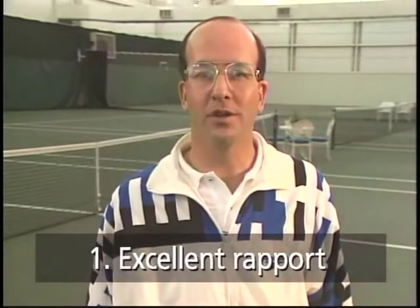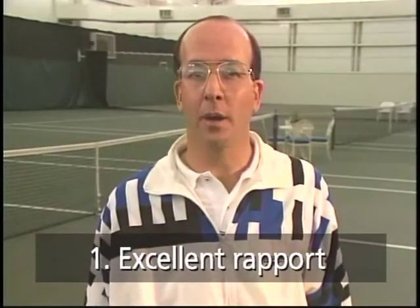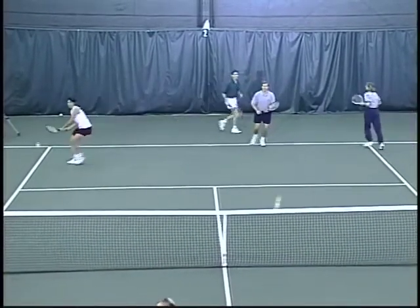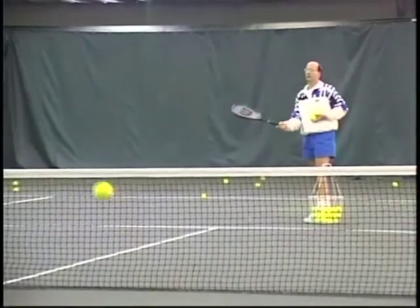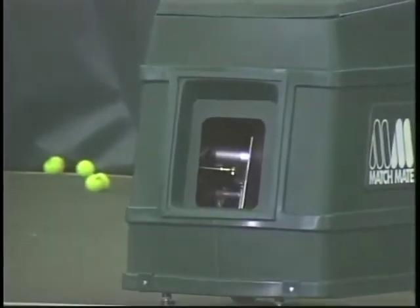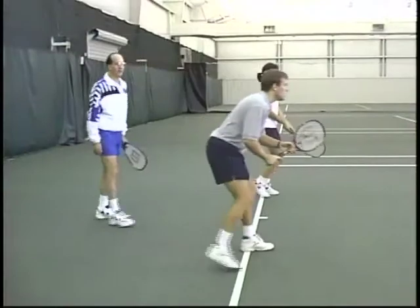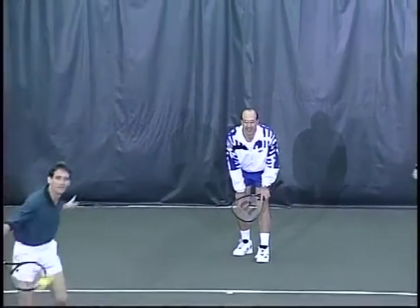The best teachers develop excellent rapport and personal relationships with their students. However, the standard group tennis lesson involves the pro feeding while calling out instructions from across the net. Ball machines, on the other hand, encourage close interaction between coaches and students — a format called pro-freedom, where the coach is free to rove and make corrections privately to each person. Remember the old saying: praise in public, but correct in private.